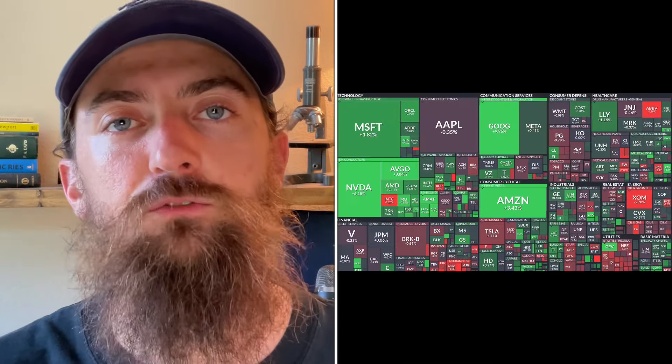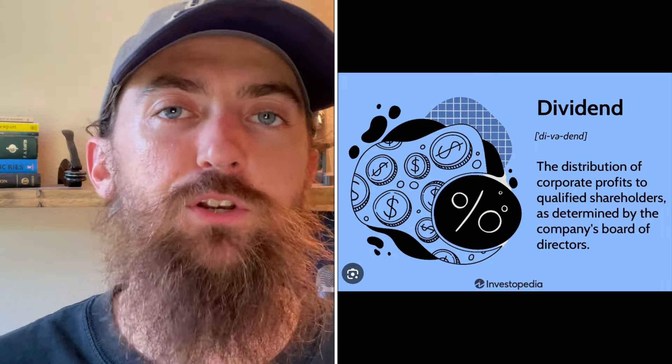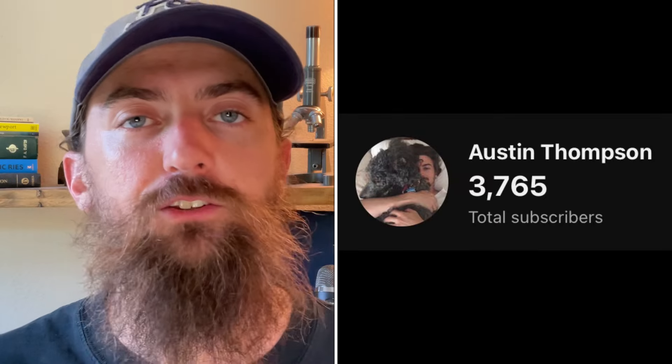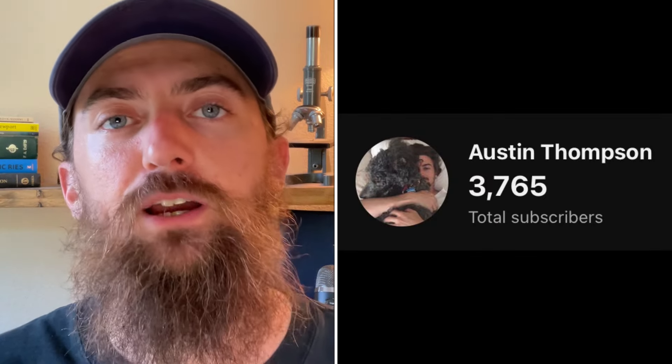I'm Austin, co-owner of cloudmusicweek.com and a stock market investor. I'm not exclusively a dividend stock investor, but roughly 30 percent of my entire portfolio is in dividend paying companies. If you're not subscribed, become one of those 3,700 or so people and drop a like on the video — that helps out the channel in a massive way. Let's jump into the video.